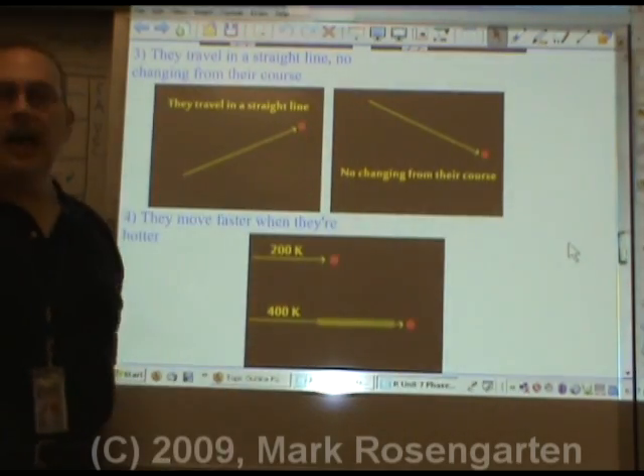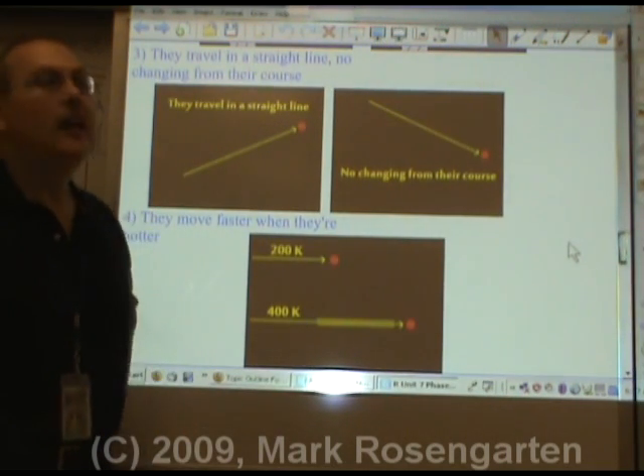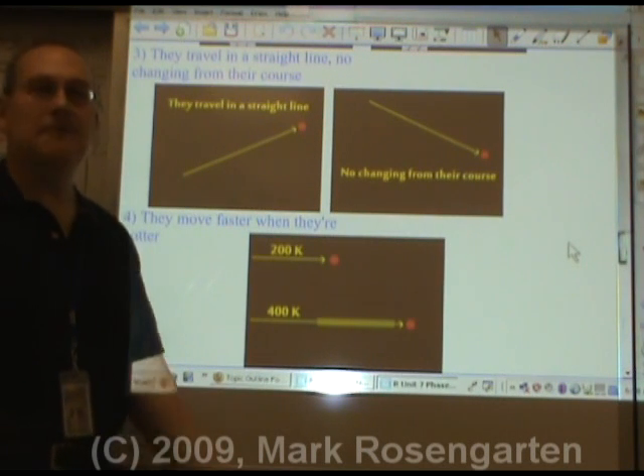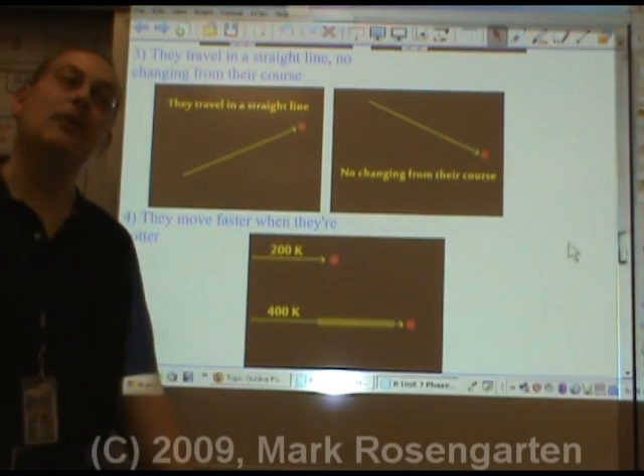Gases travel in a straight line until they come across something that they hit against. This is basically known as inertia — an object in motion will remain in motion until acted upon by an outside force.